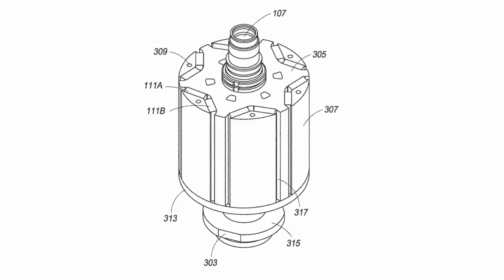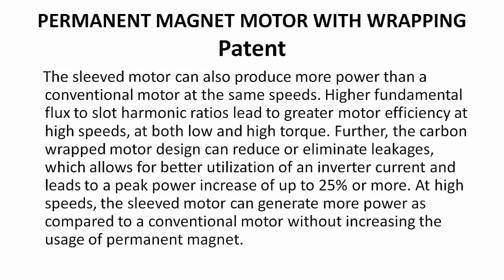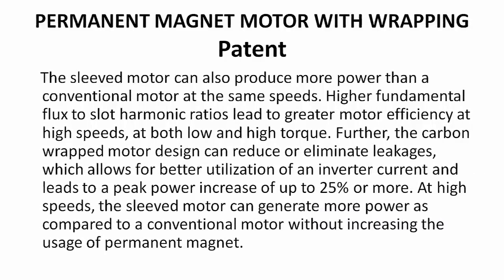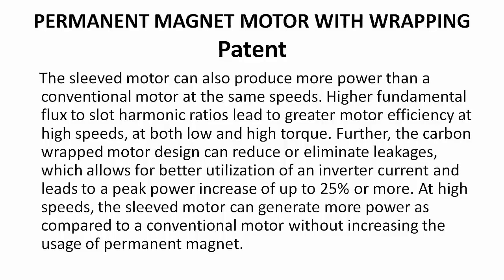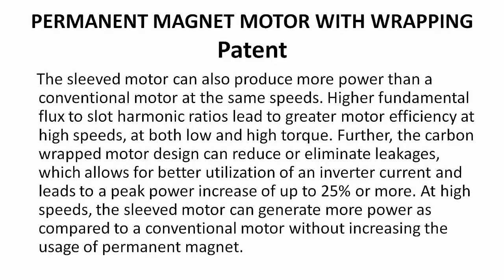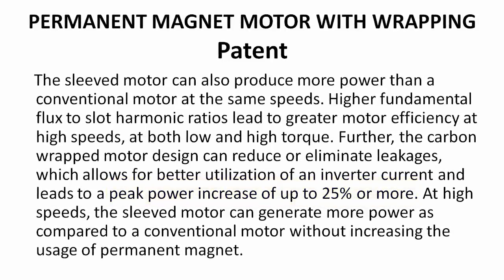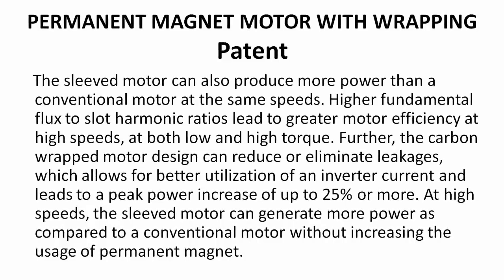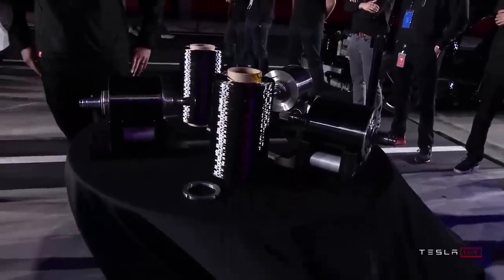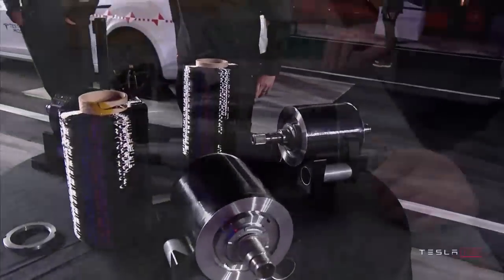Elon Musk even alluded to this during the Plaid unveil. The patent states that the sleeved motor can produce more power than a conventional motor at the same speeds. Higher fundamental flux-to-slot harmonic ratios lead to greater motor efficiency at high speeds, at both low and high torque. Further, the carbon-wrapped motor design can reduce or eliminate leakages, which allows for better utilization of inverter current and leads to a peak power increase of up to 25% or more. At high speeds, the sleeved motor can generate more power compared to a conventional motor without increasing the usage of permanent magnets. The carbon fiber, which is 5 times stronger than steel, isn't just for light weight — it's necessary for holding the motor together and enabling this new insane design.